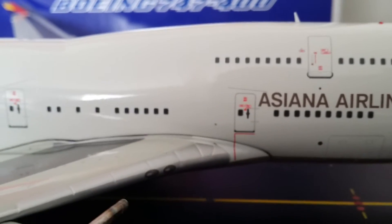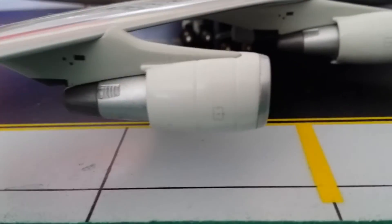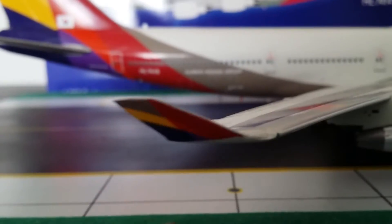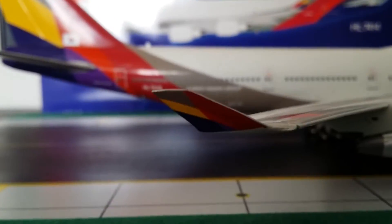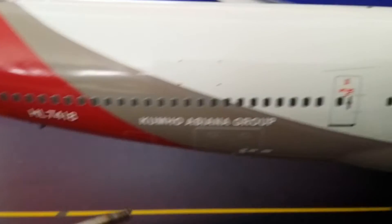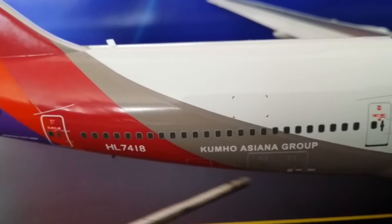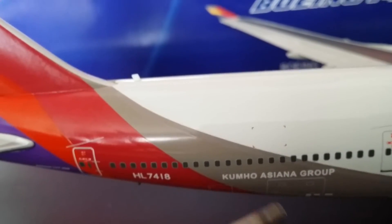There are the wing lights, and then there are the CF6 engines — that's what they use on most 747s. Here's the logo on the winglet; they changed this color back in February 2006 when they updated their branding. Then there's the rear cargo container door, and the Kumho Asiana Group lettering — those are the co-owners of this airline.